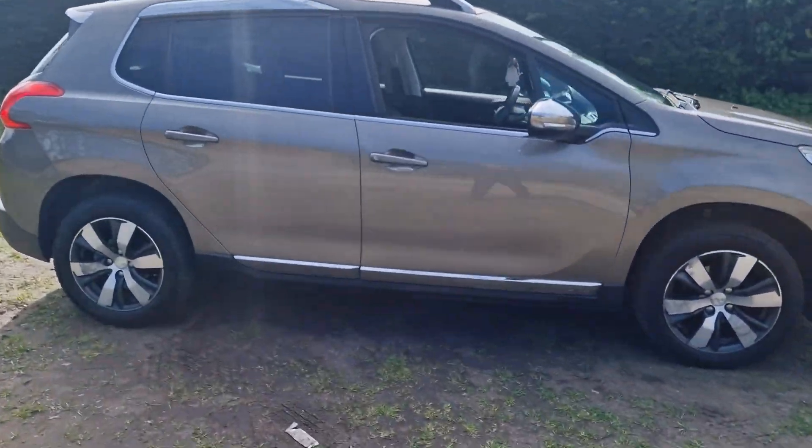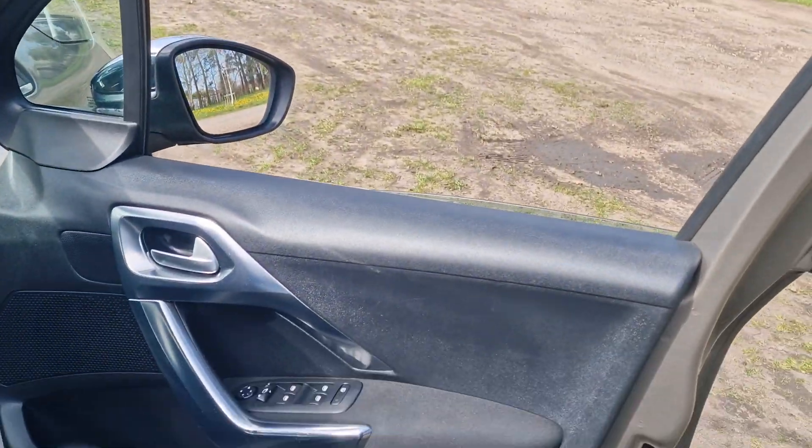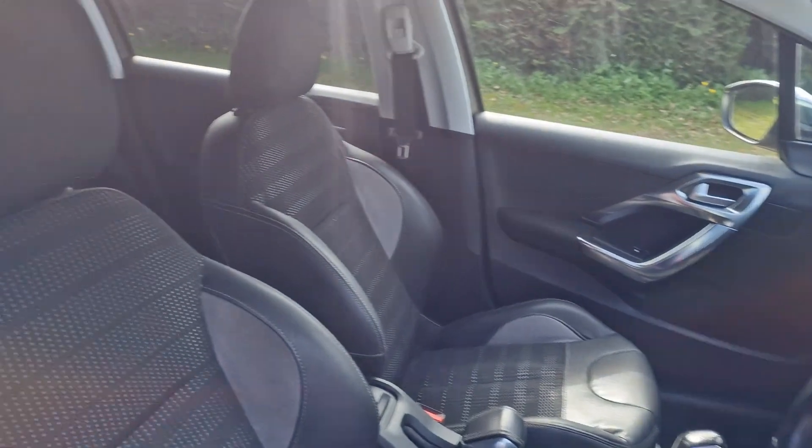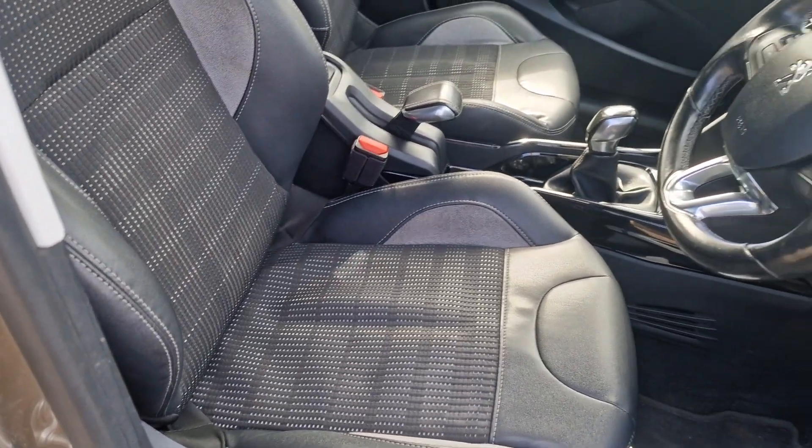We'll just show you inside the car. All in good condition inside as well. You've got the half leather seats in there.